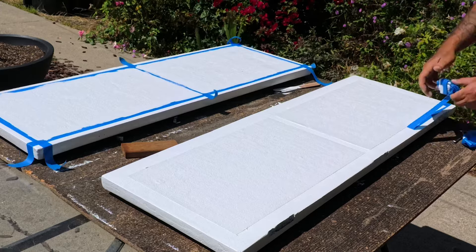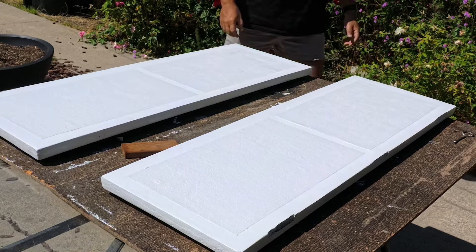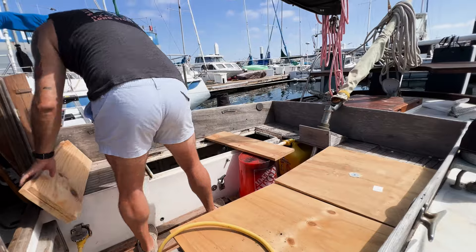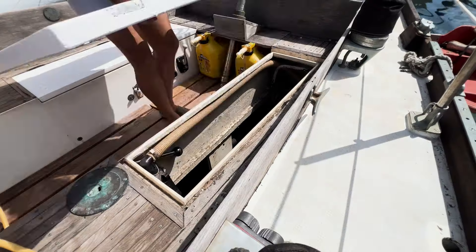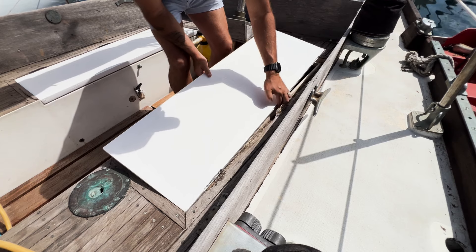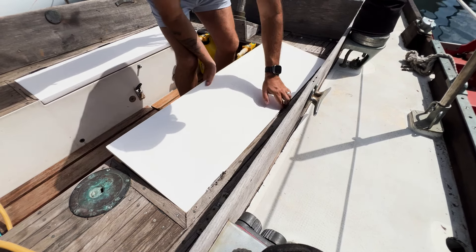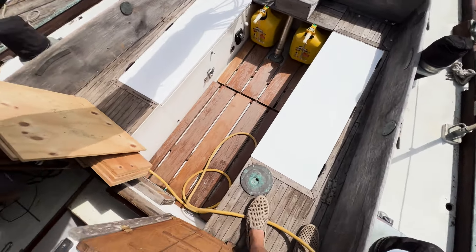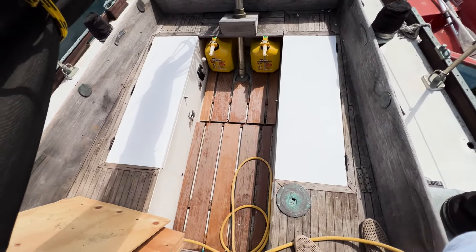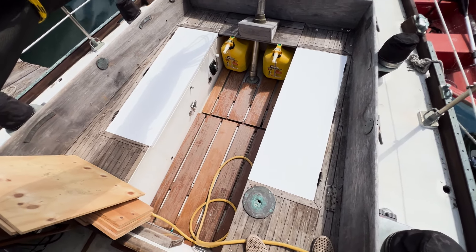Once they were dry, I took them back over to the boat, removed my seagull nesting preventers, and put them back on. They look super fresh and clean, and generally this is a really nice upgrade to the cockpit. But as I'm looking at the cockpit, I'm realizing that everything would look better if I gave the remaining teak some love and attention that it has been sorely lacking.